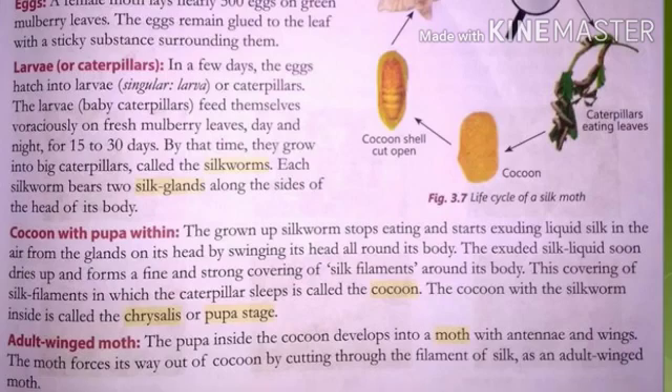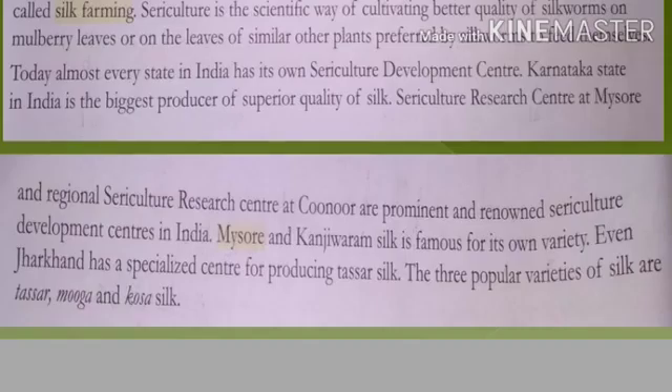When the pupa develops into a full grown adult moth with antennae and wings, it emerges from the cocoon, lays eggs, and the cycle repeats. That completes the life cycle. Now we move on to the next topic: sericulture. Underline the first line — the breeding and rearing of silkworms for producing improved quality of raw silk is called sericulture.